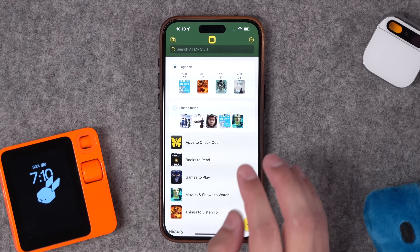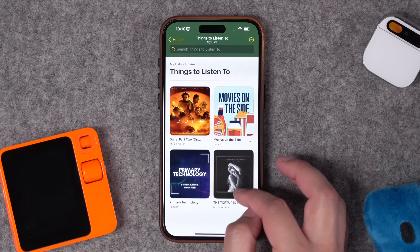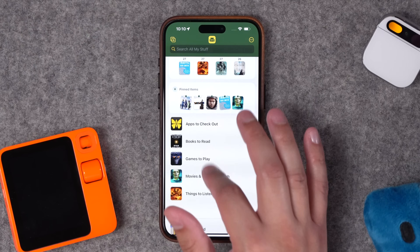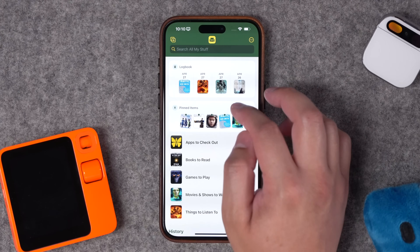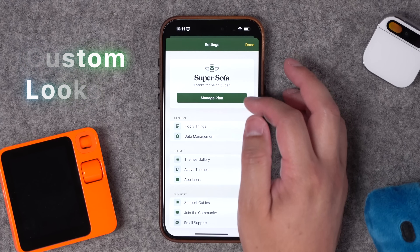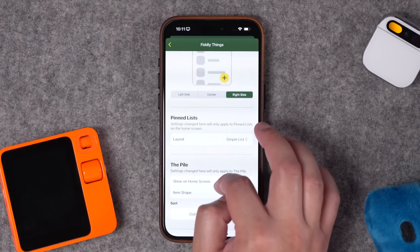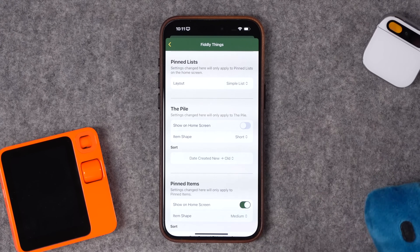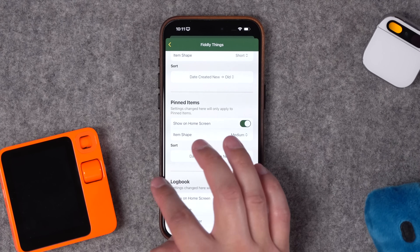I also have lists like books to read, apps to check out for reference, and a things-to-listen-to section for music soundtracks, albums, or podcasts. You can choose what sections appear at the top. Sofa also added lots of customizations in settings — I'm a Super Sofa subscriber. Options include whether you see a home screen, where the big plus button appears, how pinned lists look, and you can enable something called the Pile, which is for throwing in random books and links to organize later. I prefer to organize as I go, so I keep the Pile off.